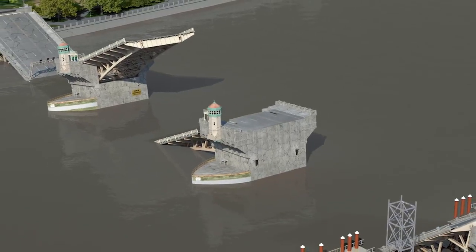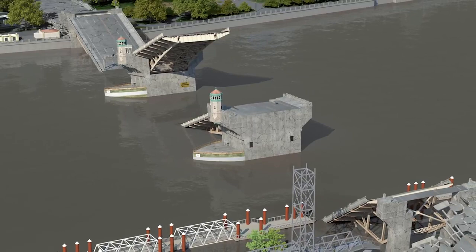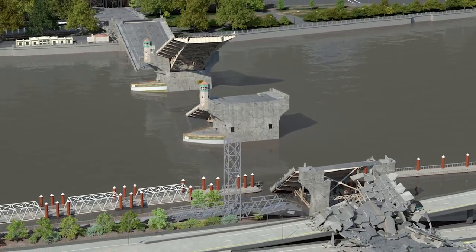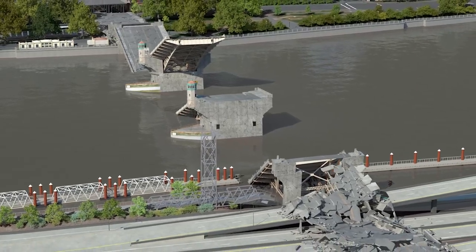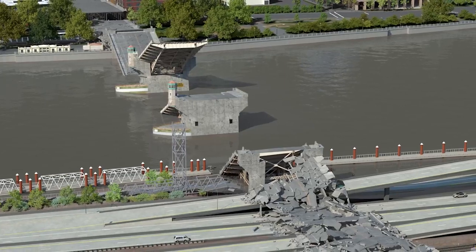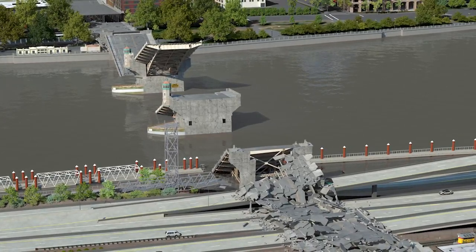The collapsed bridge also obstructs the East Bank Esplanade, I-5, I-84, and the Union Pacific Railroad mainline tracks. With other bridges out of service, Portland is now divided by the Willamette River, leaving tens of thousands stranded. Emergency responders are unable to cross the river to aid victims. The Burnside lifeline route is broken.